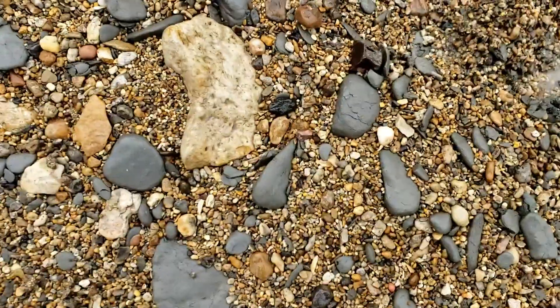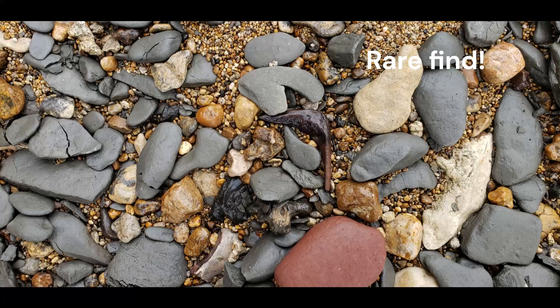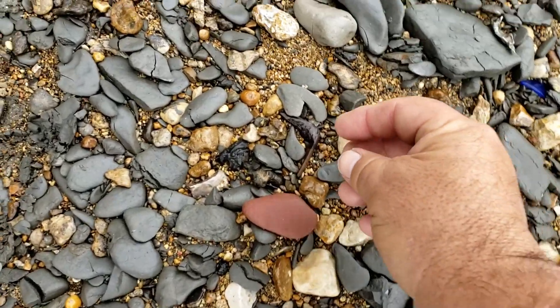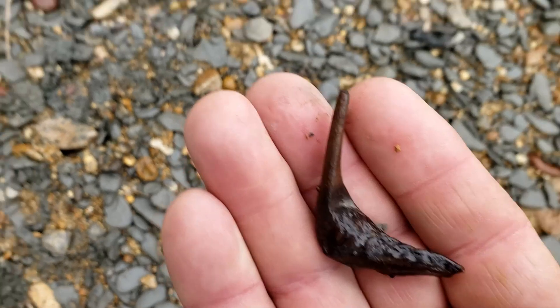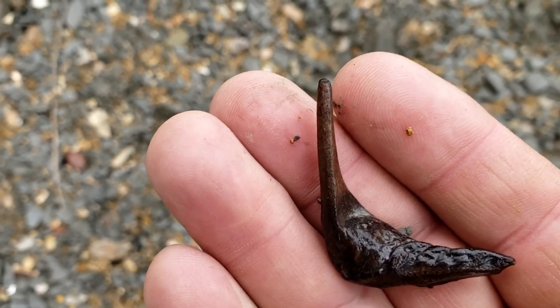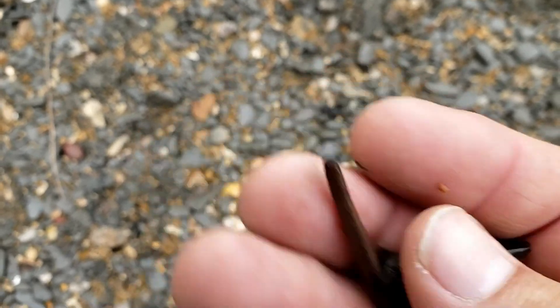The first Mosasaur vertebrae of the day is a little bitty baby. Here is another for the very cool fossil of the day — that is an Enkodis jaw with the entire fang still attached. I haven't found one of these in about two or three years. That is sweet.